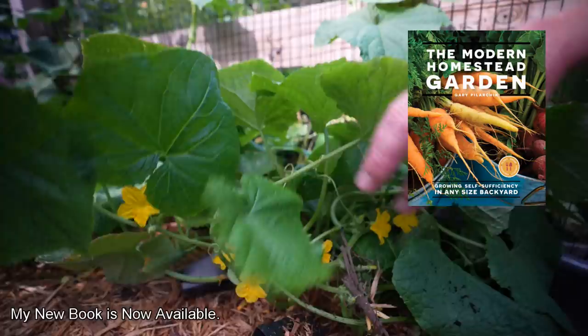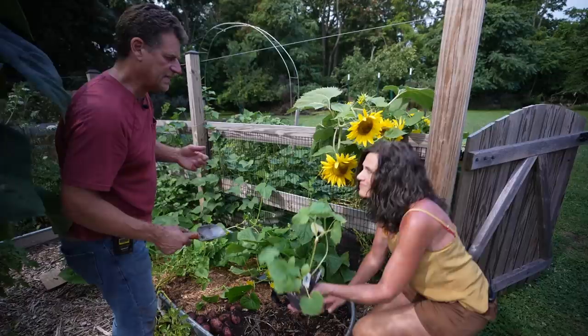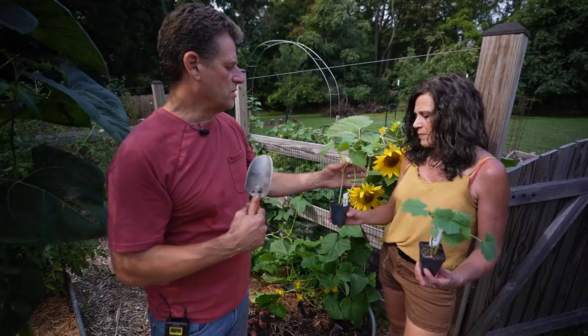If you want to start them and don't have space in your garden, start them in containers — a yogurt cup or anything like that. Get them growing in a shady area with some sun on your deck, patio, or porch. Don't let them bake in full sun because they'll get damaged, but start them outside.